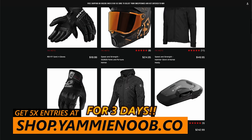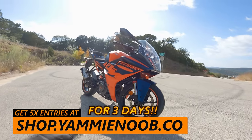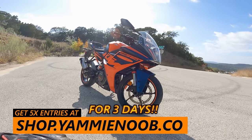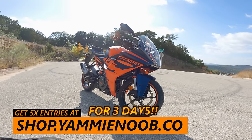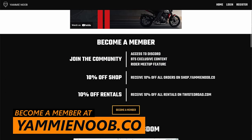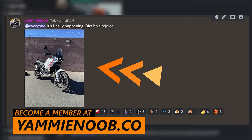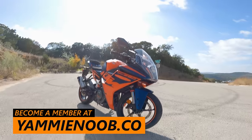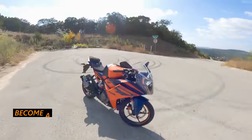For the next three days I'm going to give you 5x entries to win this motorcycle. We're going to have this bike for quite a bit of time, so you have plenty of chances to enter. You can also sign up as a member over on yammynoob.co — that's the best way to get your entries, join our Discord, and access all the behind-the-scenes content. But let's have some fun with this bike today.